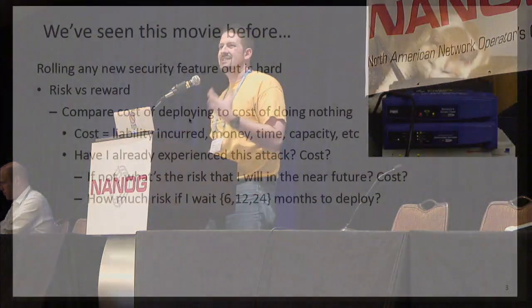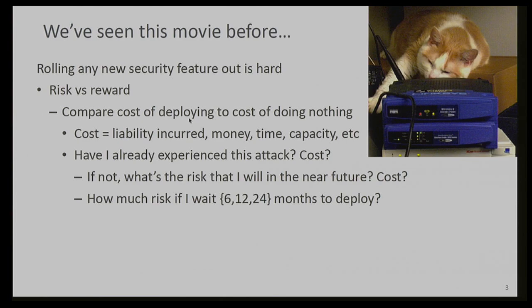Rolling out security features is typically a difficult thing, not necessarily because the technology itself is hard, but in terms of overcoming the inertia to actually do it in the first place. We can all name lots of things that we could or should do in the security space, and the reality is that all of them require time or money or both, and most of the time knocking those resources loose really depends on who's best at pitching FUD in order to scare people into action.